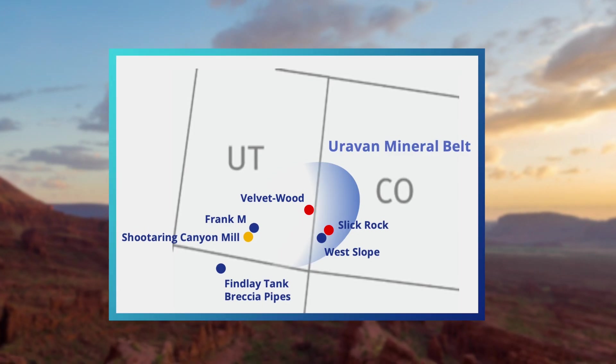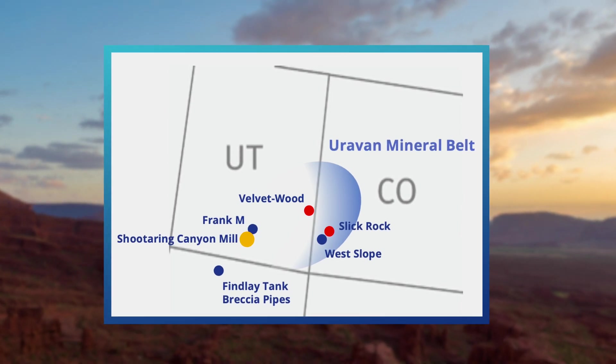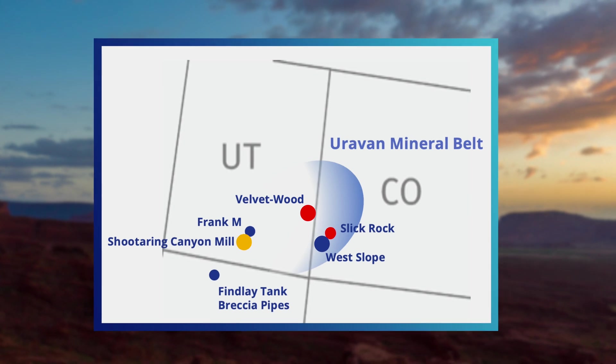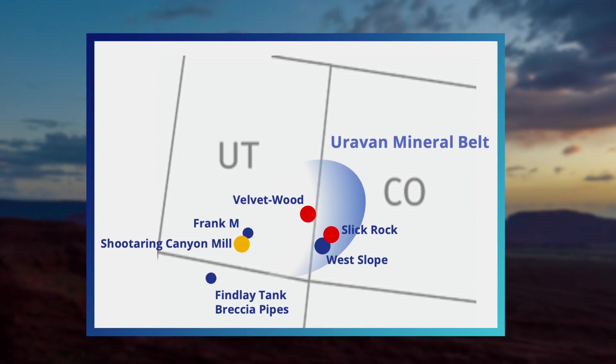Anfield's core assets include the Shooter Ring Canyon Mill, the Velvet Wood Project, the West Slope Project, and the Slick Rock Project — all integral to its bold vision.